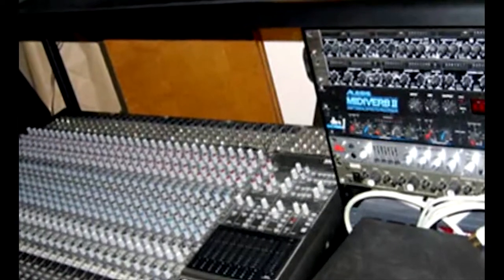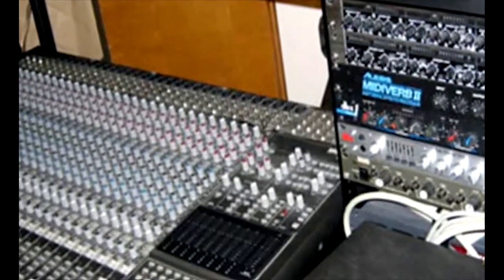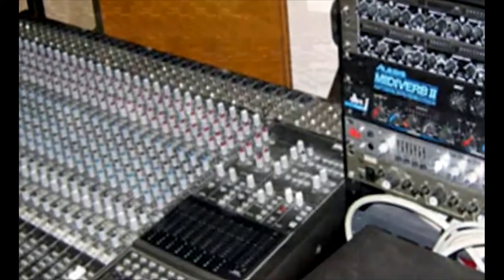Here's what makes the Shoreline music technology program so great. You have access to cutting-edge recording studios and labs featuring the latest in industry-standard hardware and software.